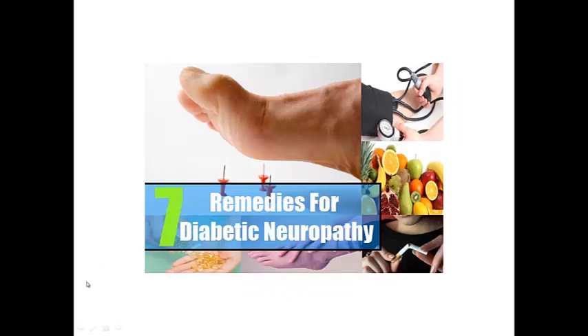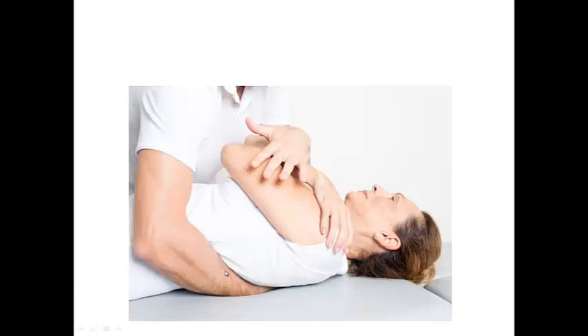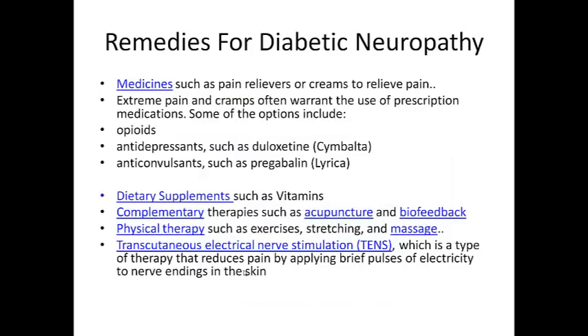Now I also wanted to talk about some of the remedies for diabetic neuropathy. Going to the chiropractor for a massage is one of them, and using medicines such as pain relievers or creams to relieve pain. Extreme pain and cramps often warrant the use of prescription medications. Some of the options include opioids, antidepressants such as duloxetine or Cymbalta, and anticonvulsants such as pregabalin or Lyrica.